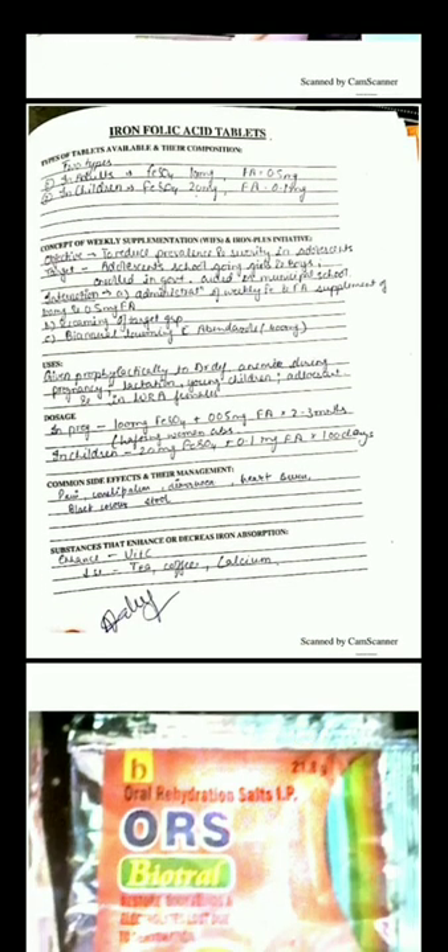It is basically used to reduce the prevalence of iron deficiency anemia in school-going children, adults, girls, and pregnant females. Common side effects are pain, constipation, diarrhea, heartburn, and black colored stools. Substances that enhance iron absorption are vitamin C, and those which decrease iron absorption are tea, coffee, and calcium.